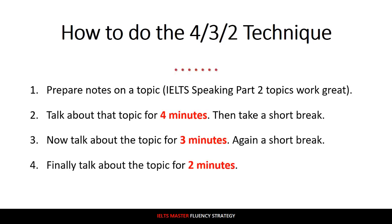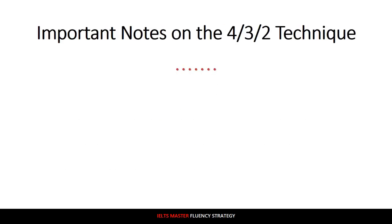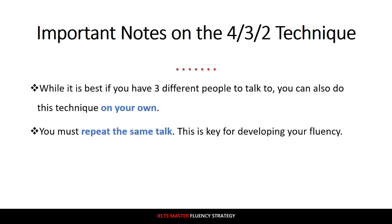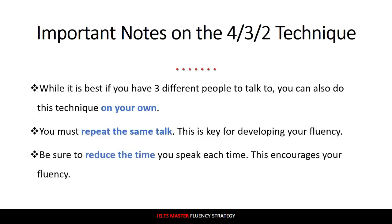That's the 4-3-2 technique. You're talking about the same topic three times: four minutes first, three minutes second, and finally two minutes. Now let's cover some important notes. First, while it's best if you have three different people to talk to, you can also do this technique on your own. One thing to watch out for: don't try to add different information each time you talk. The same story, same explanation, same description is fine — you're just going to shorten it a little bit each time. You must repeat the same talk; this is key for developing fluency. Be sure to reduce the time you speak each time, as this encourages your fluency to develop.